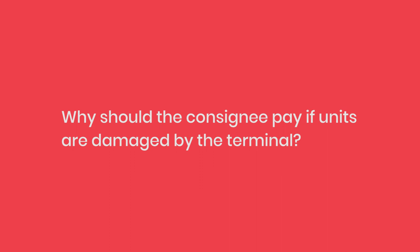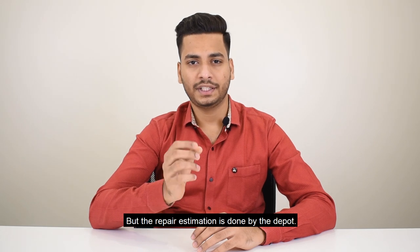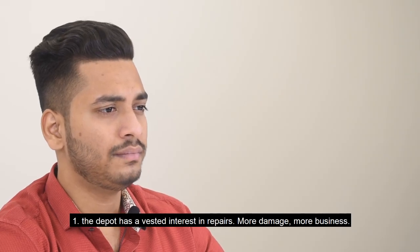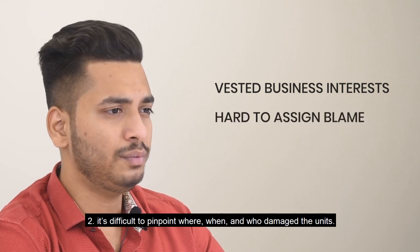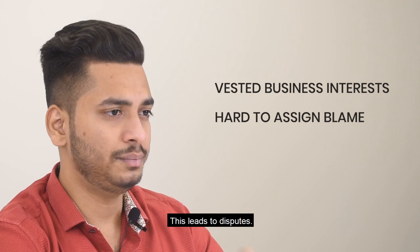Why should the consignee pay if units are damaged by the terminal? Ideally, they shouldn't, but the repair estimation is done by the depot. This is problematic for two reasons. One, the depot has a vested interest in repairs — more damage, more business. Two, it's difficult to pinpoint where, when and who damaged the units. This leads to disputes.